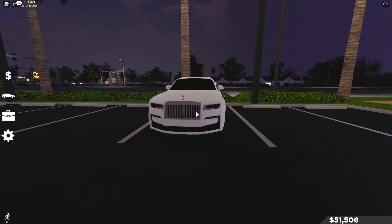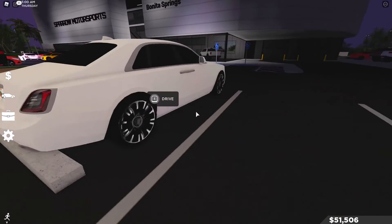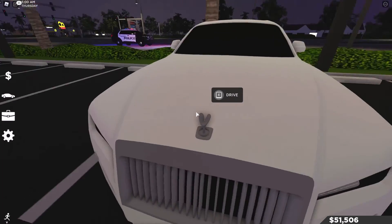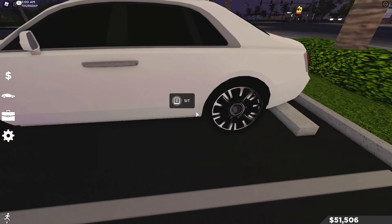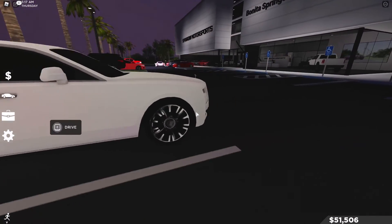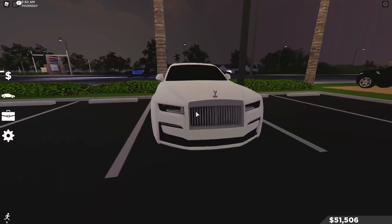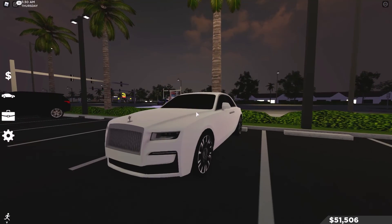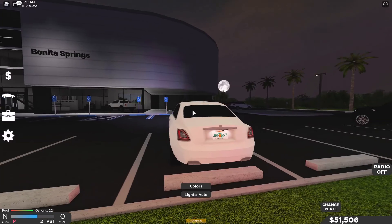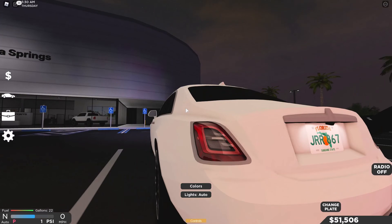First, I'm going to be reviewing the sedan, which is right over here. It is the Rolls-Royce Ghost and this thing looks phenomenal. We got the Rolls-Royce hood ornament, some pretty nice rims, pretty nice taillights, dual exhaust, pretty nice door handles, and my favorite is the front end — it just looks so nice.